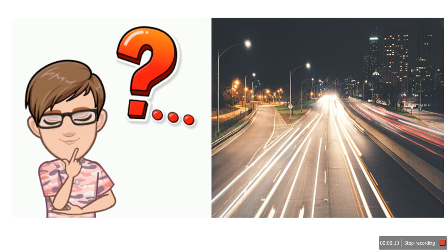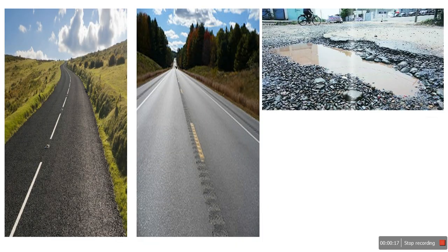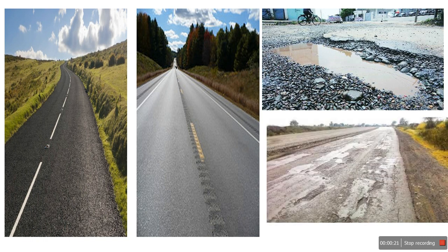When I say roads, a picture comes to mind like that. Some pictures, maybe, or some pictures also like that in your mind. Today's topic is not about the quality of the roads or what are the types of roads.